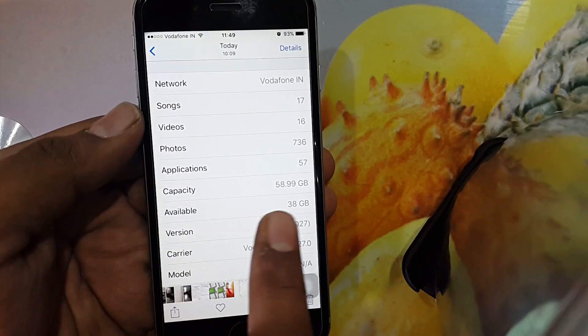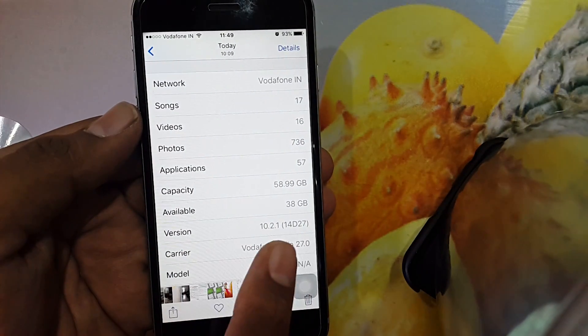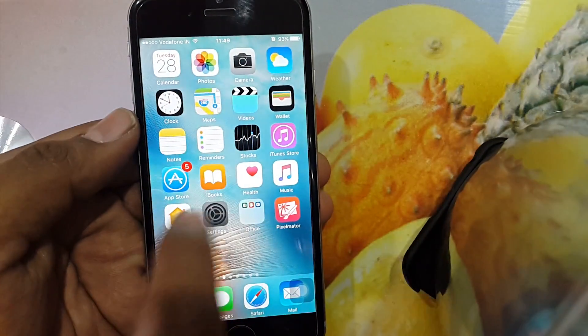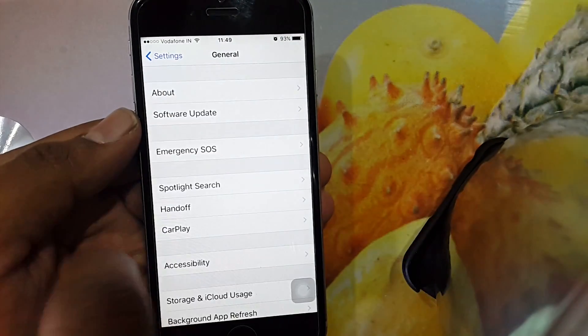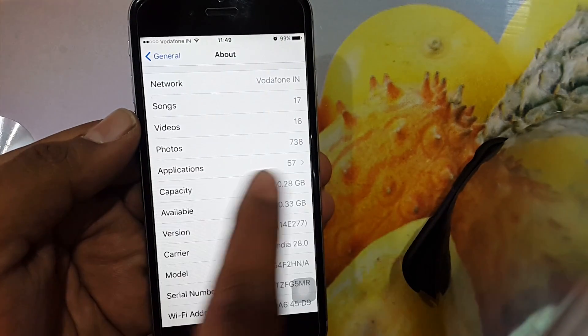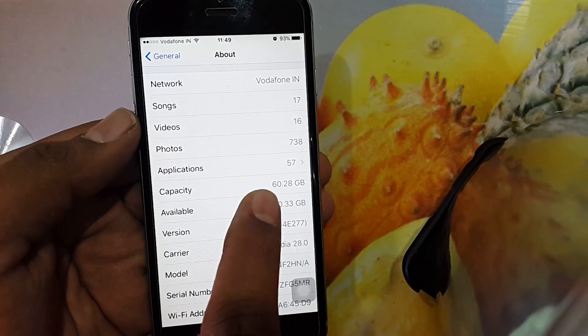Here you can see that with the same set of songs, images, and apps, we are going to compare the data storage capacity and saved capacity due to APFS. Nearly 1.29 GB is increased on out-of-the-box capacity and 2.3 GB on dynamic storage.